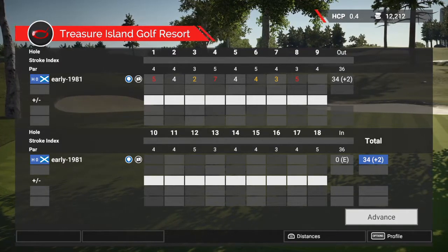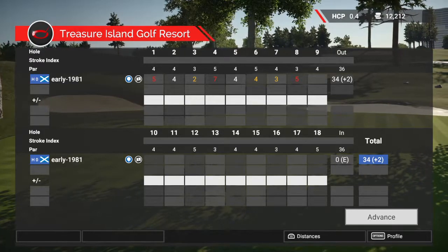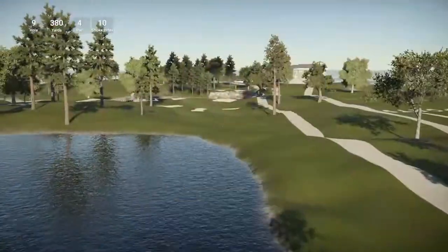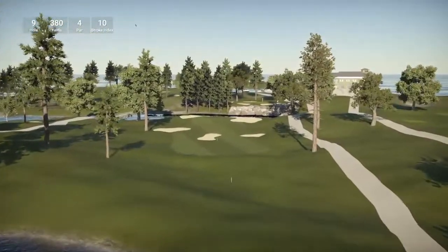So I went bogey, par, birdie, double bogey, par, birdie, birdie, and then another double bogey. Let's head out onto hole nine. The course is tough, but it's not this tough — it's not two over par tough. Hole nine is 380 yards, par four, stroke index ten.